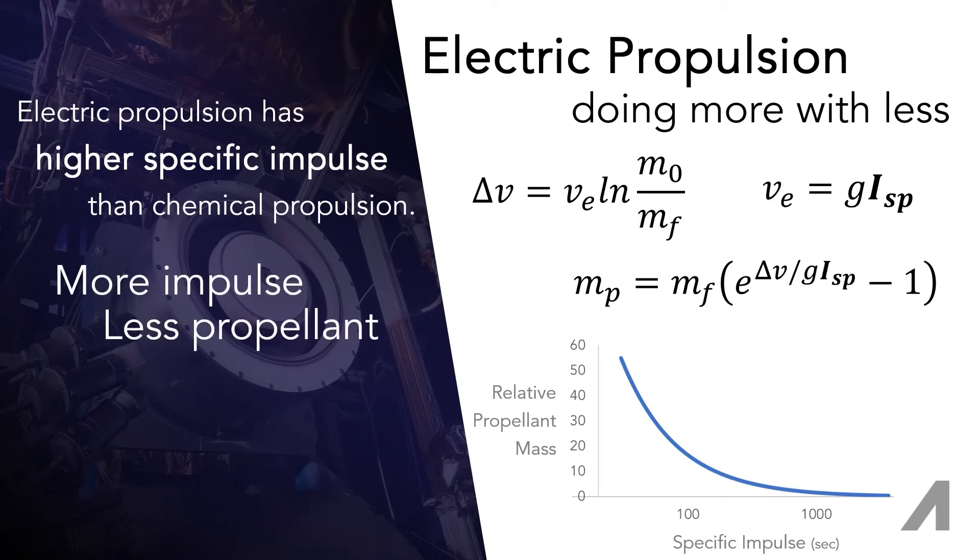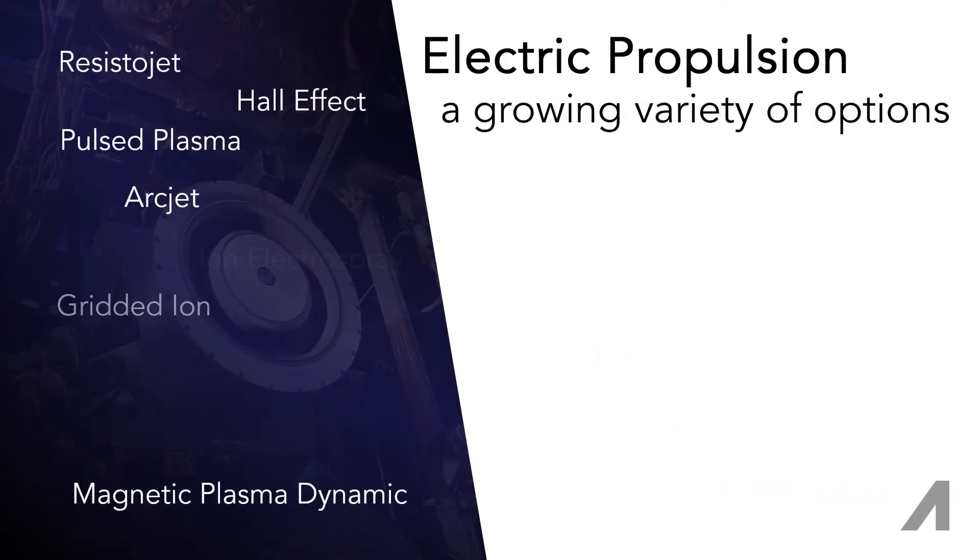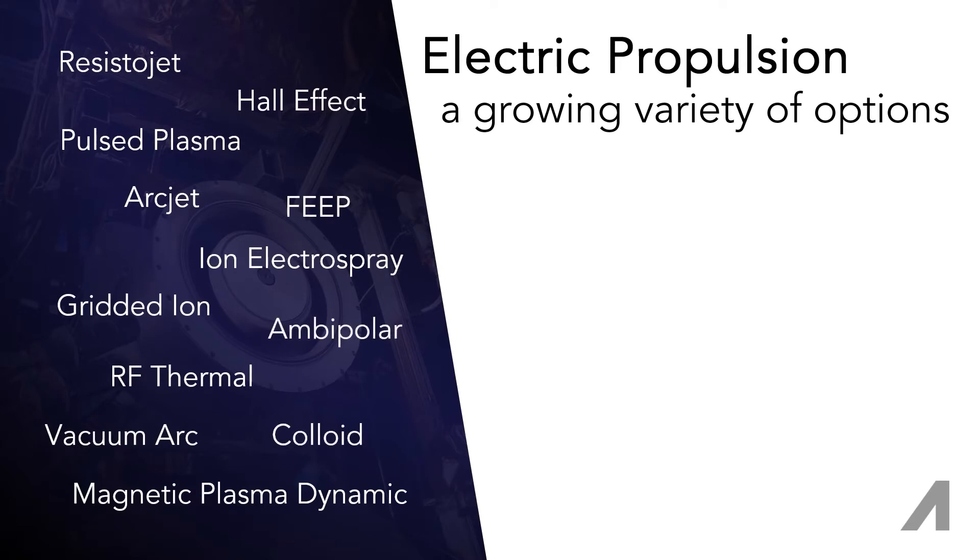EP provides more impulse for the same or less propellant, so launch costs for a satellite can come down, and payload resources can go up. Today, more than ever, there are electric propulsion options available to small-sats.